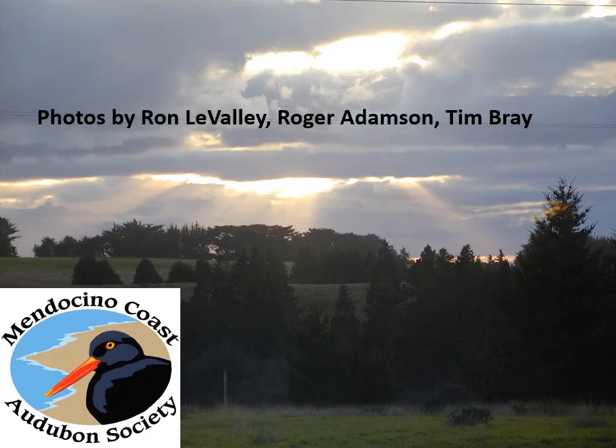A quick introduction to the falcons — relatively easy raptors to identify. Always an exciting sight to see them flying around and hunting; even the kestrels are really fun to watch. Happy birding!